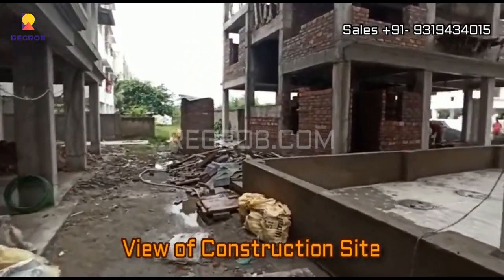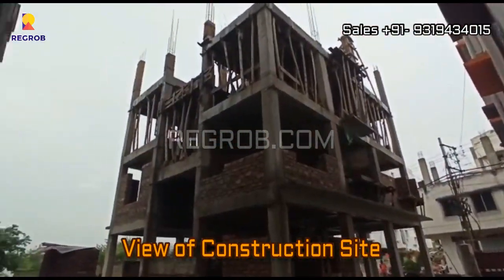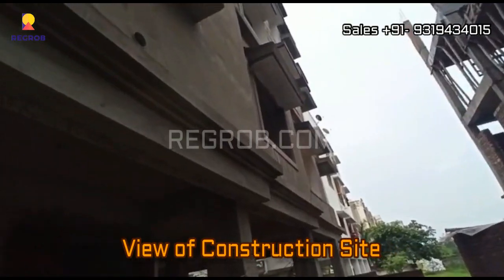Here you can take the view of the construction site — these are the 2 towers side by side.